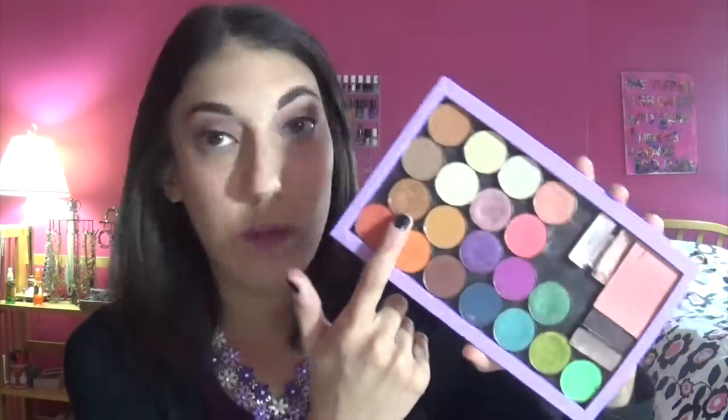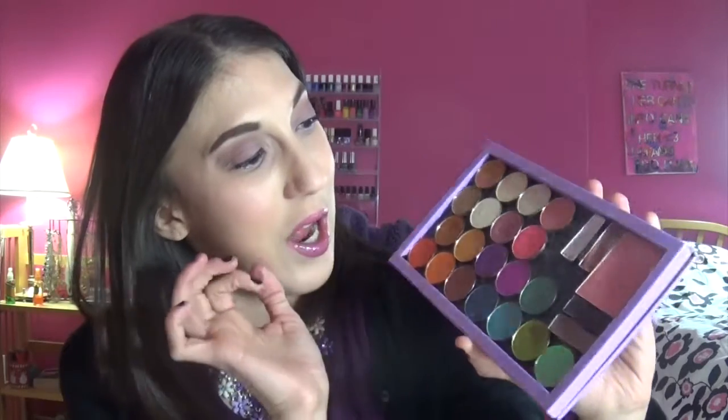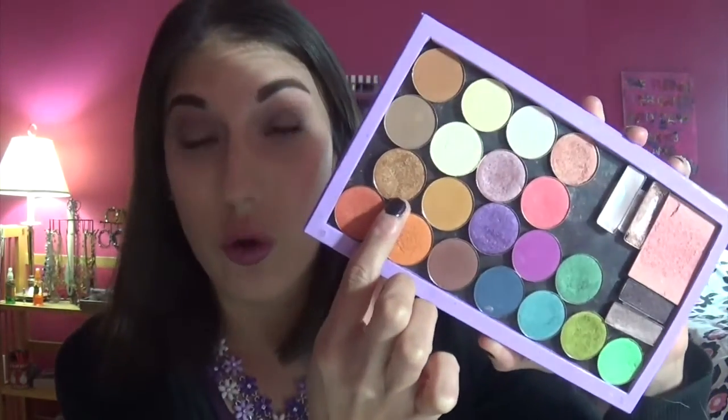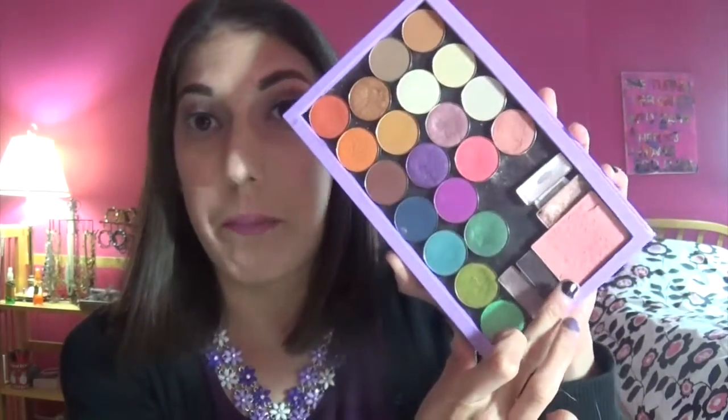Look at that color payoff! I used some of the greens, I used this purple which is gorgeous, and I used this green. I used this really pretty peach shade — this one is called Sunset Gold and it's gorgeous. I did use this blush as well with that peach look, and I've been using this brow bone highlight. This palette has basically everything that I need.